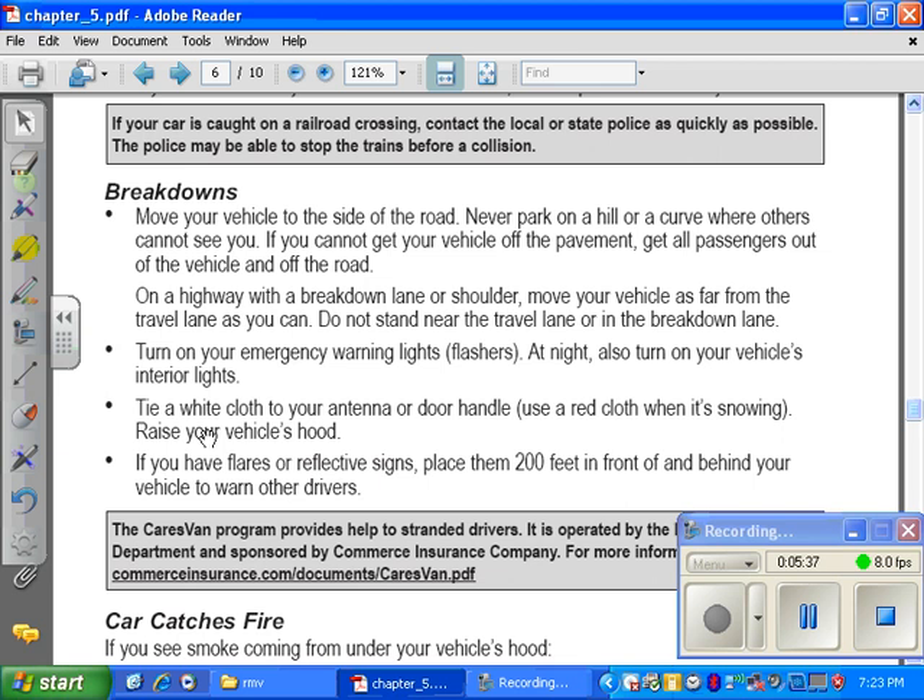Breakdowns. Move your vehicle to the side of the road. Never park on a hill or a curve where others cannot see you. If you cannot get your vehicle off the pavement, get all passengers out of the vehicle and off the road. On a highway with a breakdown lane or shoulder, move your vehicle as far from the travel lane as you can. Do not stand near the travel lane or the breakdown lane. Turn on your vehicle emergency warning lights and flashers. At night, also turn on your vehicle's interior lights. Tie a white cloth to your antenna or door handle — use a red cloth when it's snowing. Raise your vehicle hood. If you have flares or reflective signs, place them 200 feet in front or behind your vehicle to warn other drivers.